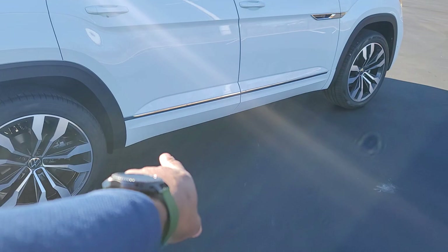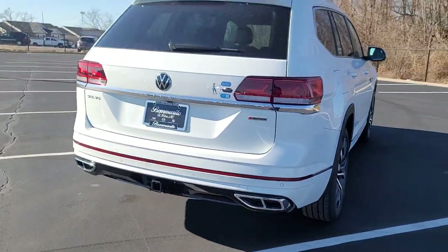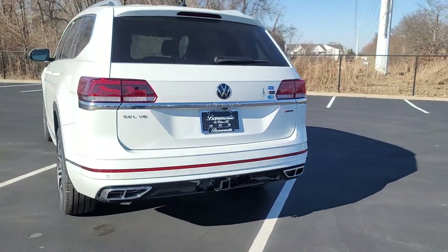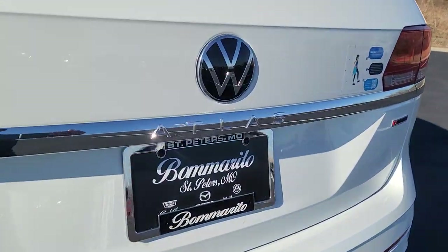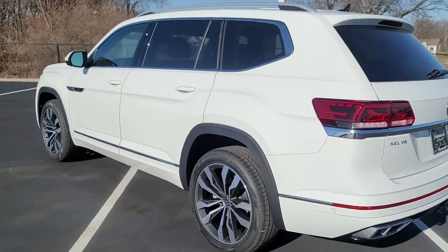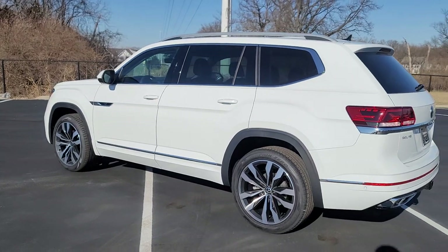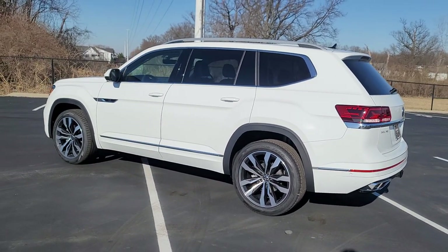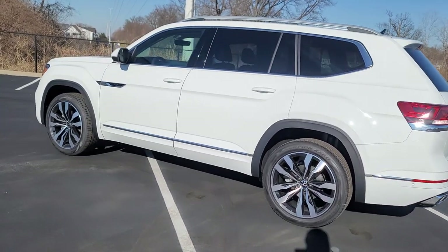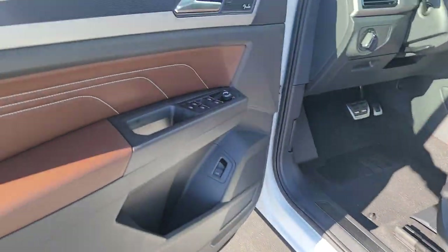You'll notice body-colored paint below the chrome line on the base there. Faux quad exhaust tips on the back under that oversized reflector. It does say Atlas right here above the license plate and below the new Volkswagen logo, and SEL V6 off to the left. The window surrounds are chrome all the way around — that's only on the SEL Premium. The SEL will have it just on the bottom part of the windowsill. Keyless entry is on four doors and you also have power folding mirrors.